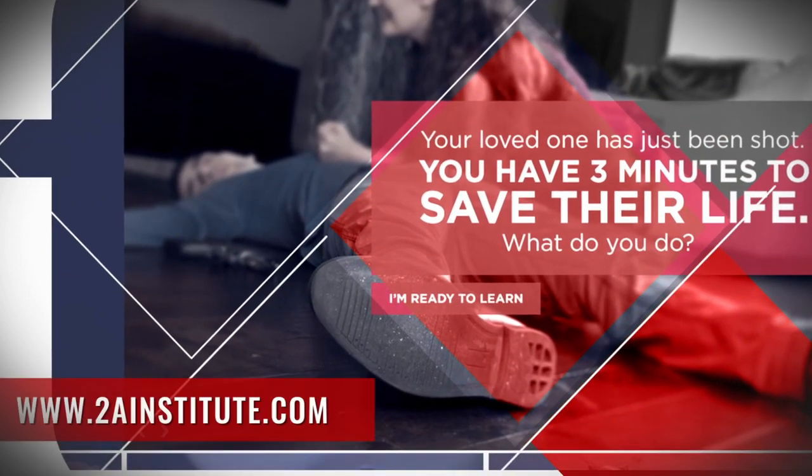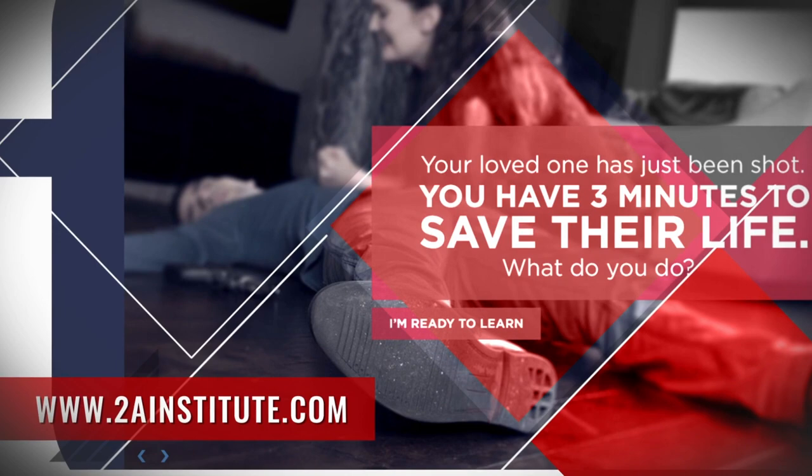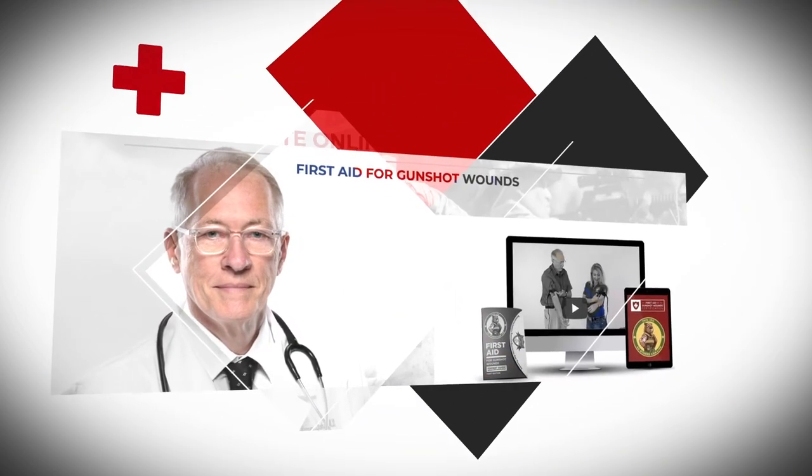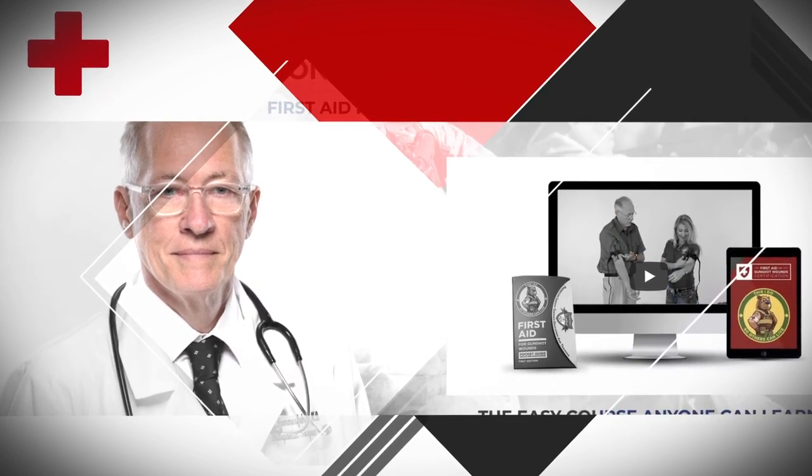Get certified in our first aid for gunshot wounds course through the US Law Shield 2A Institute. We will teach you not only the proper application of a tourniquet, but many other critical life-saving interventions as well. Take the initiative — learn the skills necessary to keep yourself and those around you alive until help arrives.